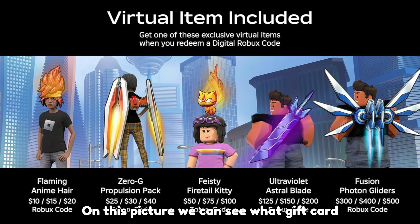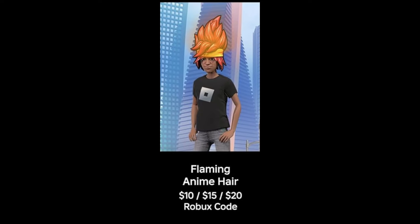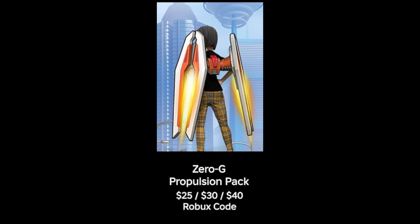On this picture, we can see what gift card gives what item. To get the anime hair, you will have to buy a $10, $15, or $20 gift card. And for this item, it's $25, $30, or $40.